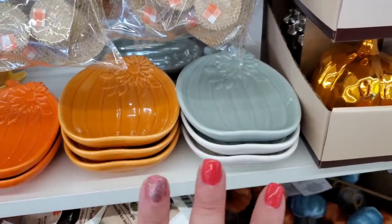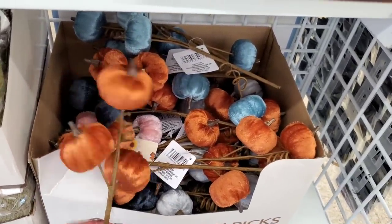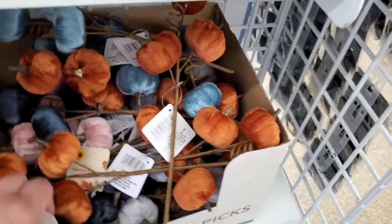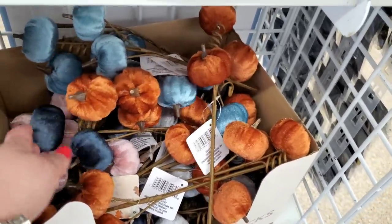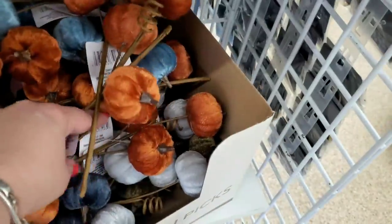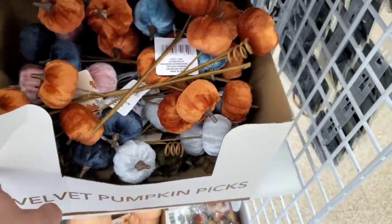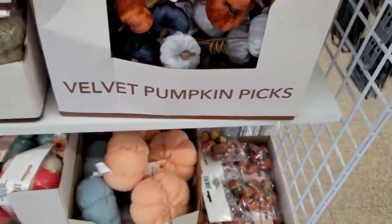They brought back the gorgeous velvet pumpkin picks — you get three per pack in rust, pink, light blue, darker blue, gray, and green. There are so many colors! I don't want to mess with them because then people don't get their proper velvet pumpkin count.